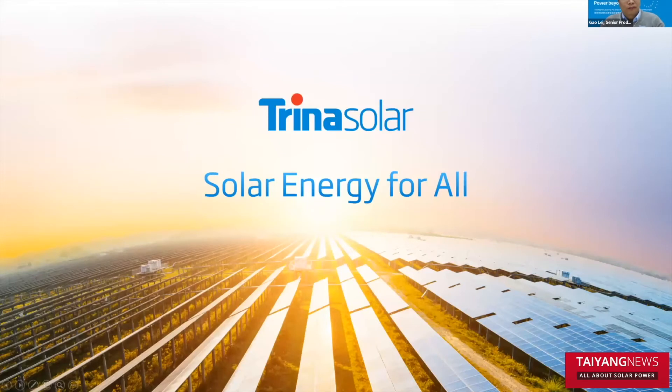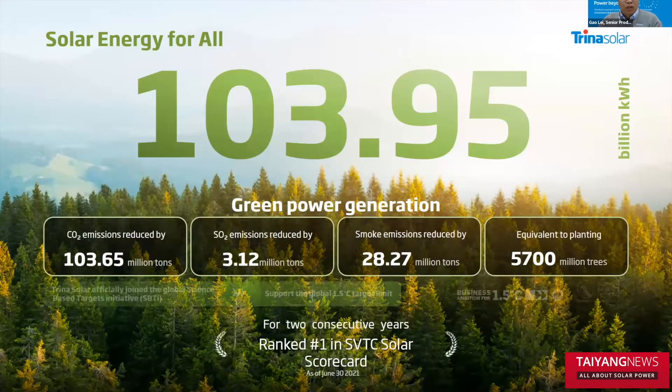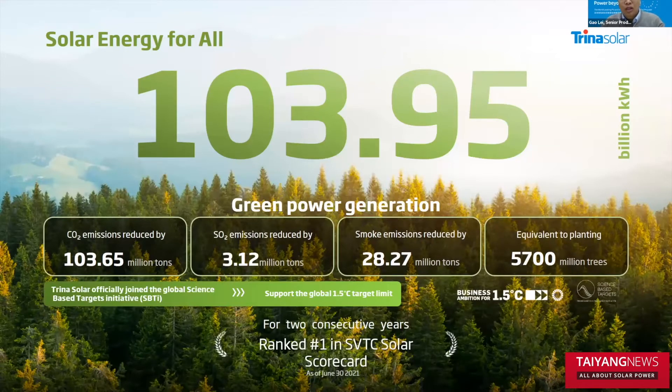Trina Solar is one of the leading PV solution providers, and our mission is solar energy for all. Trina Solar has already accomplished shipment of up to 77 gigawatts until now, and this number is increasing rapidly. We have already established our offices and manufacturing bases in key locations around the world. Following our mission, we have already achieved the green power generation target of up to 103 billion kilowatt hours. And Trina Solar has officially joined the global science-based targets, supporting the 1.5 degree temperature limit target.